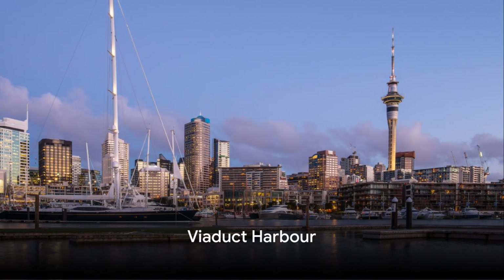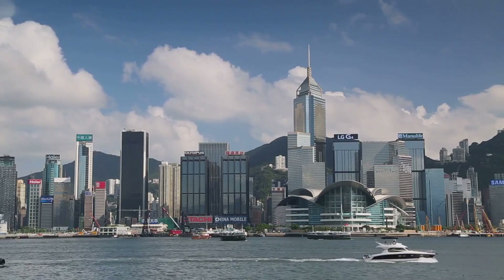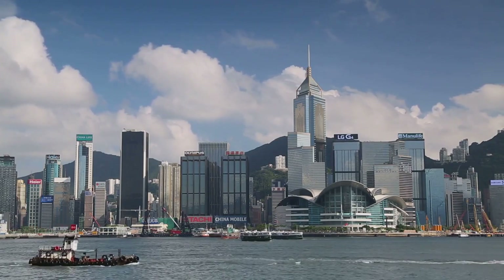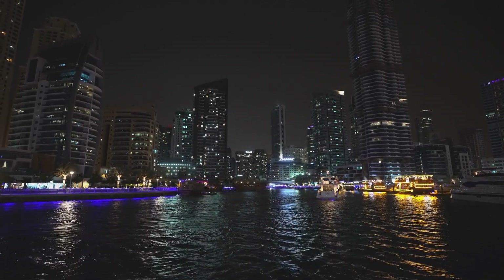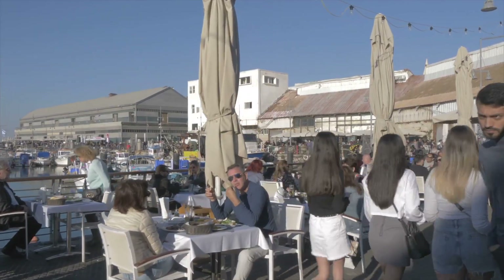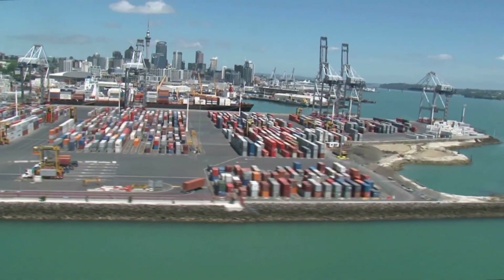Back in the city, the vibrant Viaduct Harbour awaits. This bustling waterfront precinct is a lively hub where Auckland truly comes to life, with the shimmering water reflecting the city's lights and energy. Viaduct Harbour is lined with a myriad of restaurants, bars, and cafes, each offering a unique taste of Auckland's diverse food scene. Whether you're in the mood for a fresh catch of the day, a hearty brunch, or a quick coffee, you'll find it here. From chic boutiques to quirky gift shops, there's something for every taste.